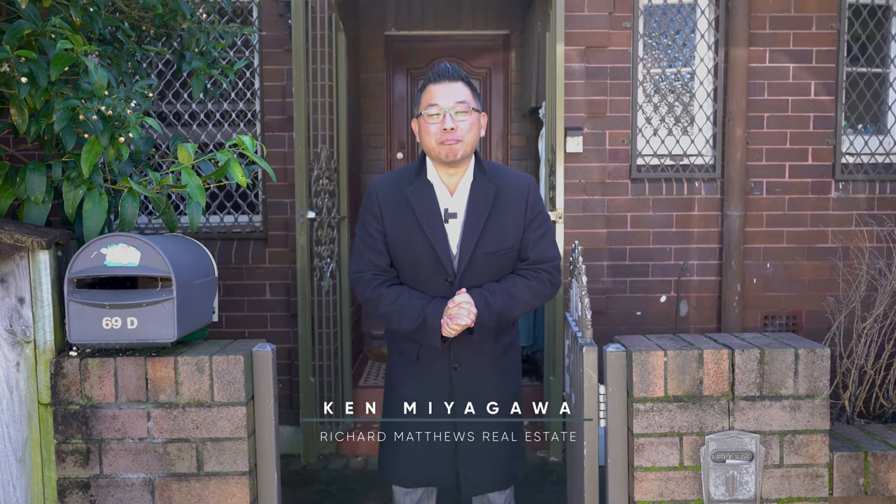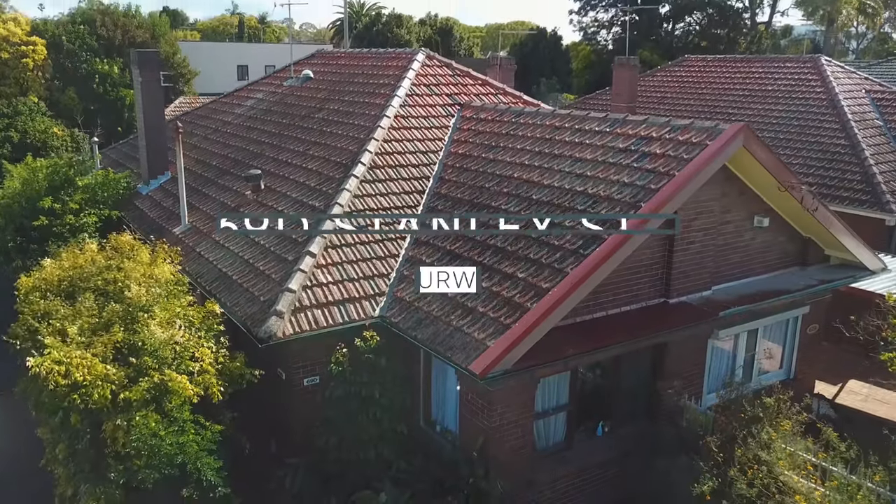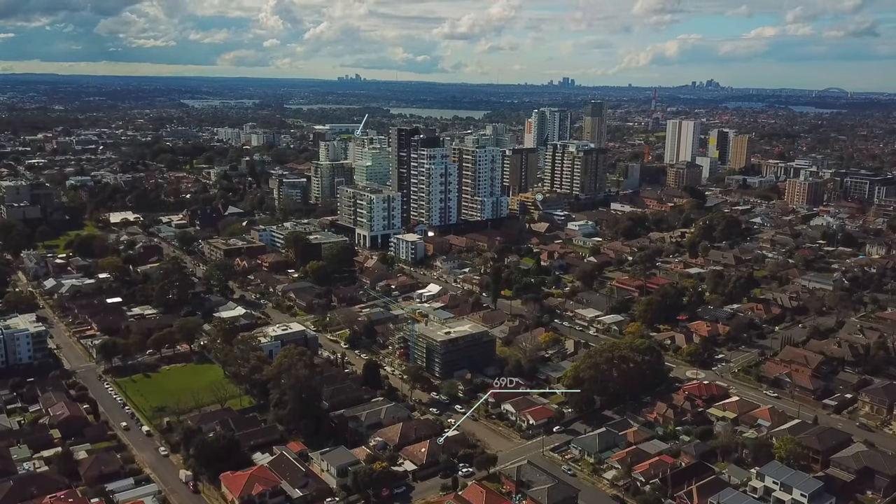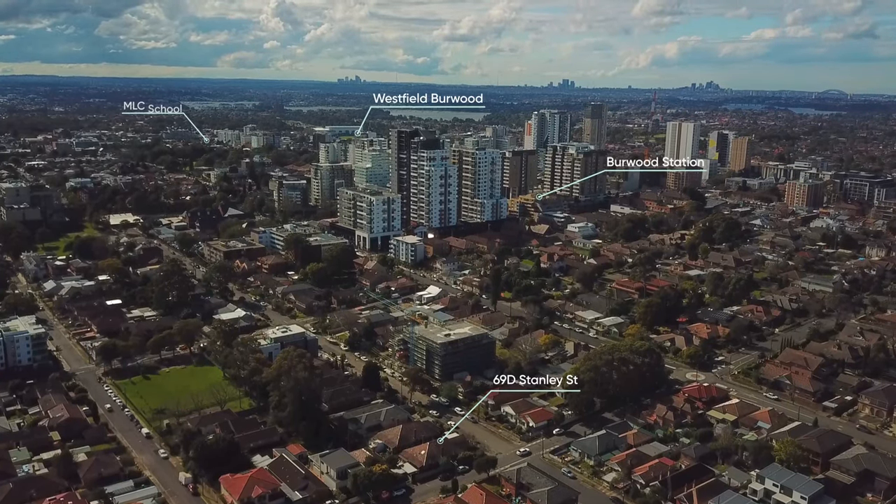Hi, it's Kevin Iagawa here from Richard Matthews Real Estate. Welcome to number 69D Stanley Street Bowl. It's perfectly situated in Harald Bowl with easy access to the shopping centre, station, and all the local schools. Come inside, let me show you the beauty of this wonderful semi.